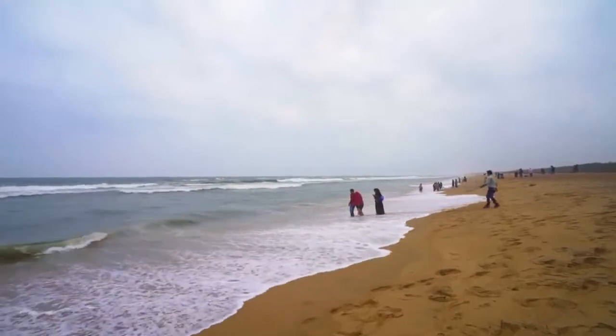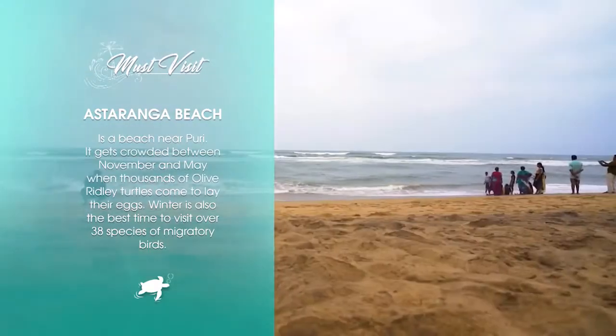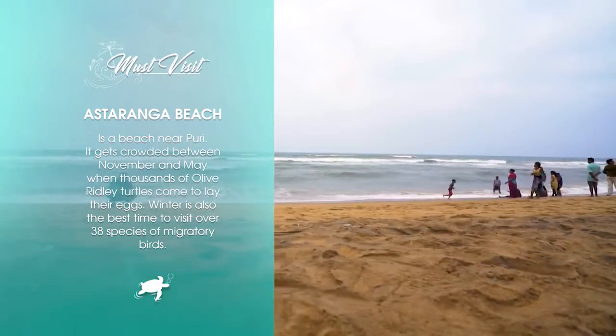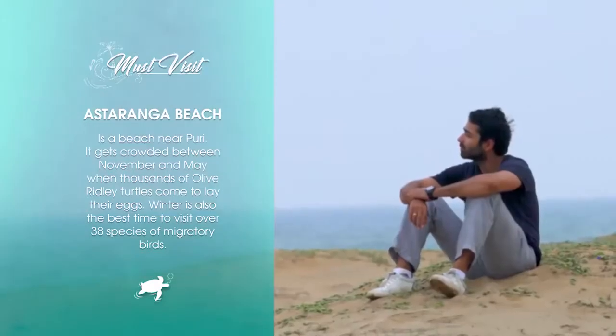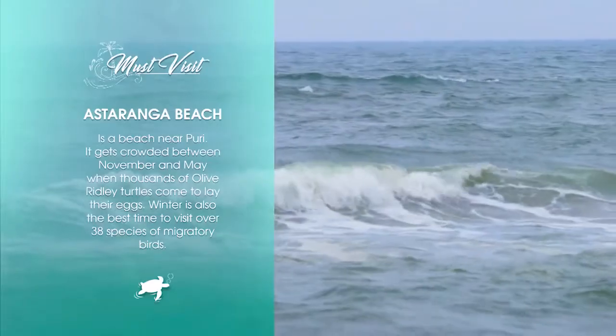Astaranga beach in Puri is a great place to hang out if you like a beach with few people around. It does get crowded though between November and May when thousands of olive ridley turtles come to lay their eggs. Winter is also the best time to visit if you want to see over 38 species of migratory birds.